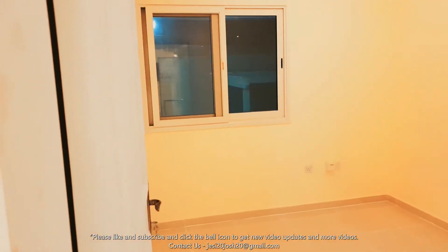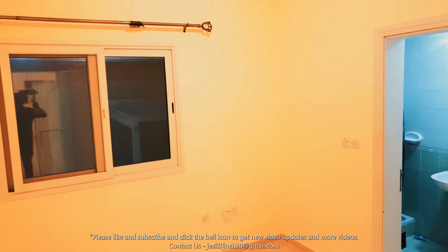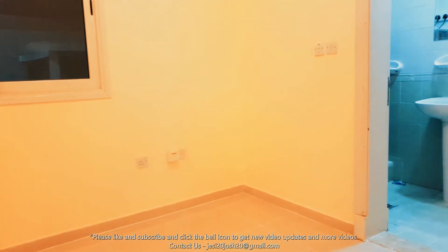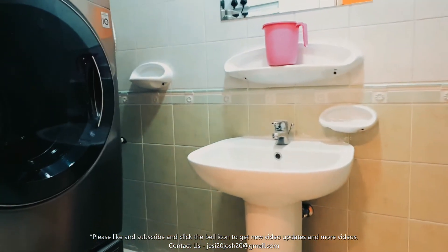This is one room here. It can be for a visitor, or maybe if you have a maid, this room can be usable for that. I think it has an attached bathroom with a shower.